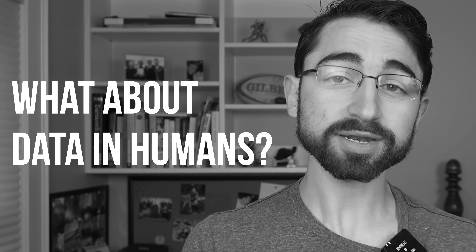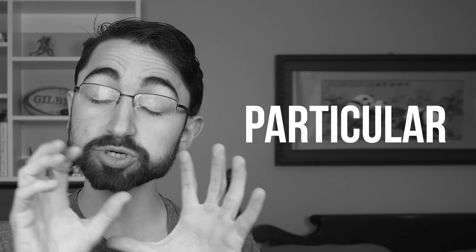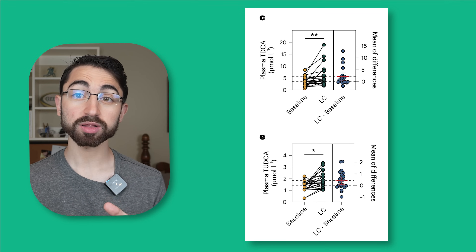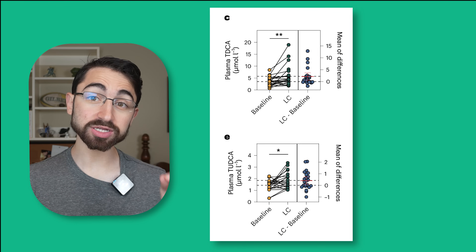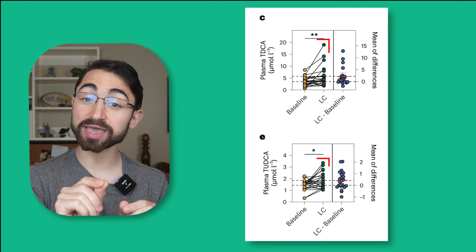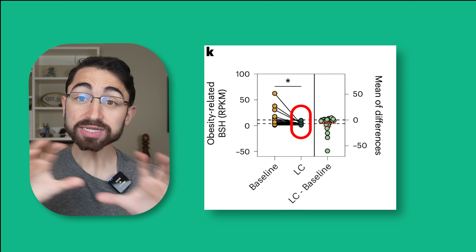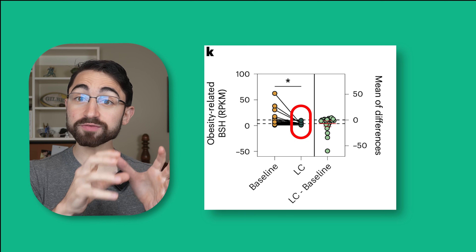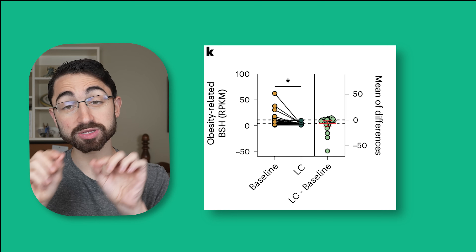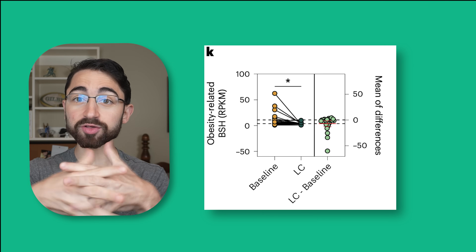What about data in humans? They collected data in humans, including a cohort of 416 adults, and found an inverse association between particular conjugated bile acids and BMI, such that lower levels of particular conjugated bile acids were associated with higher BMI. In an interventional trial in which human adults underwent a ketogenic diet for 12 weeks and lost on average 5.27 kilograms, the ketogenic diet also increased levels of the taurine-conjugated bile acids TDCA and TUDCA, and depleted levels of BSH-encoding microbiota — completely consistent with the mouse data.